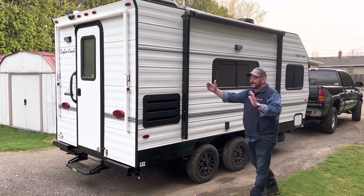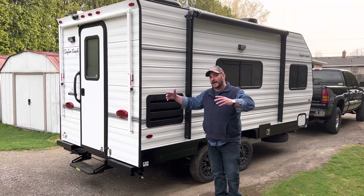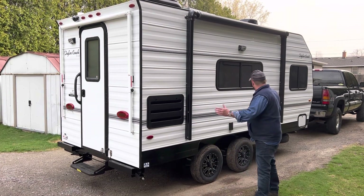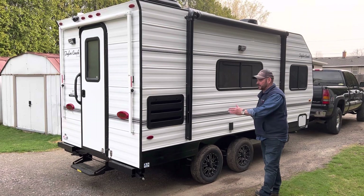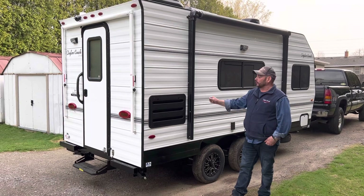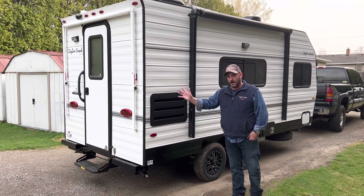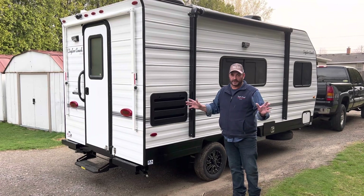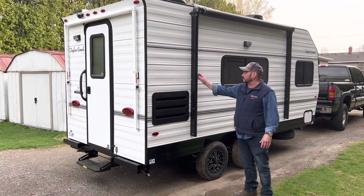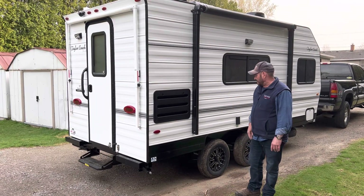It's seven feet wide, so it gives you a lot more aisle space and openness on the inside, even though the body itself is only 14 feet. You can see it's got a power awning on it versus the old manual awnings — manual awnings have become obsolete, they're not building them anymore. All the new coaches today have box awnings or power awnings.